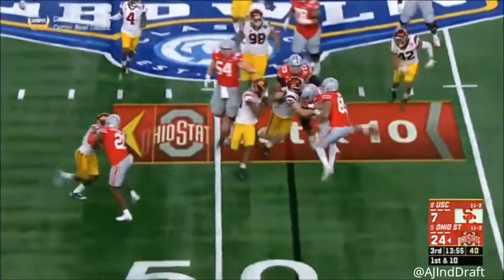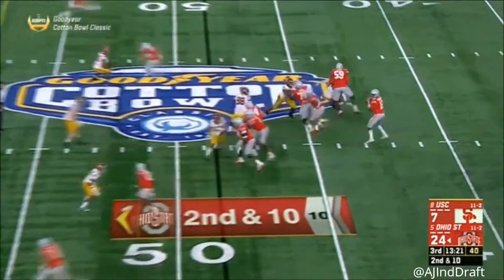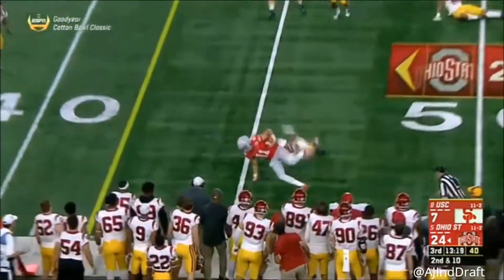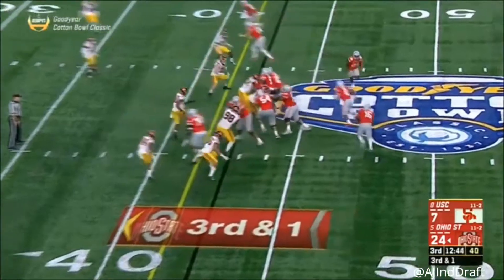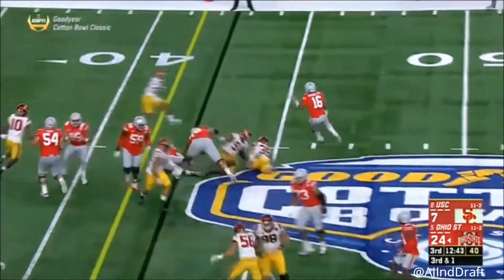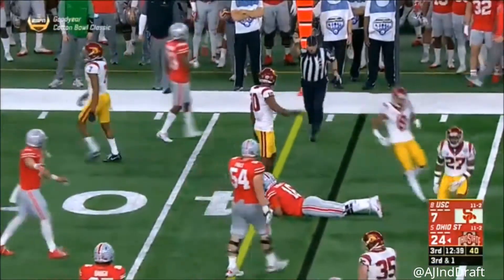Here's the Texas native J.K. Dobbins — stood up and driven back, no gain on first. Barrett to the sideline, Austin Mack, yard and a half. Barrett on a keeper, one-on-one in the open field, comes up short. Get a stop.